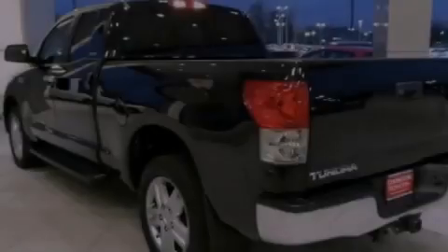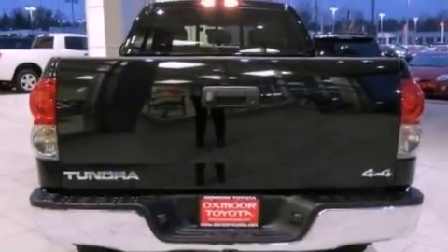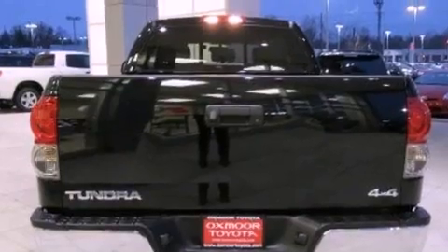Dual power seats, air conditioning, cruise control, a premium audio system, leather seats, an engine immobilizer theft deterrent system, an illuminated driver side vanity mirror, and an anti-lock braking system.